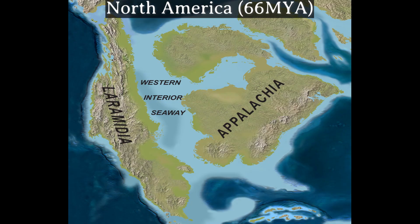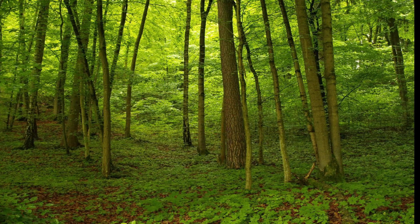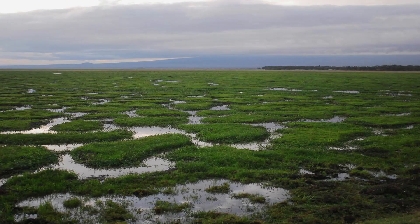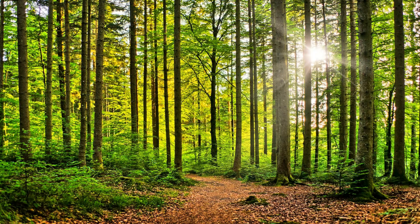During the Late Cretaceous, this region of North America was located on the eastern continental margin of the Western Interior Seaway, the shallow inland sea that once split the continent in two. The climate at the time was warm and temperate with seasonal variations. The area was low-lying and characterized by a combination of floodplains, swamps, wetlands, and forest habitats, which attracted various herbivores and predators alike, including Dakotoraptor.